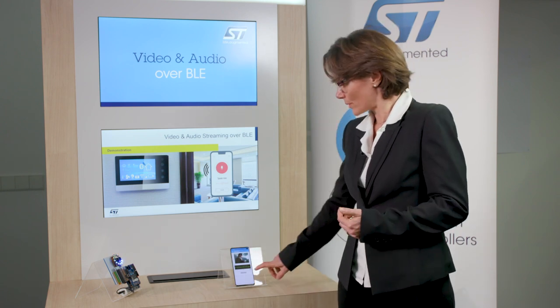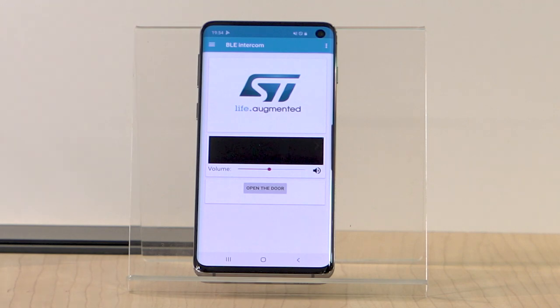Once the person is identified, the gate can be opened from the mobile. This triggers the camera and the mic to be turned off, waiting for the next visit.